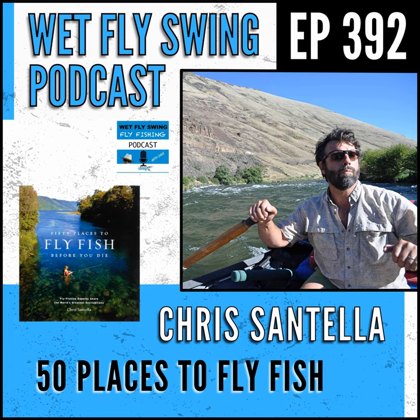I placed pieces in Salmon Trout Steelheader, Northwest Fly Fishing, Fly Rod and Reel, a few more national publications, the New York Times, and Travel and Leisure. But I realized that for the amount of time I was spending writing fly fishing stories and the amount of money I was making — with one child and a mortgage — this just wasn't working. I needed to either focus on the marketing work or figure out a way to make more money from writing about outdoor activities such as fly fishing.